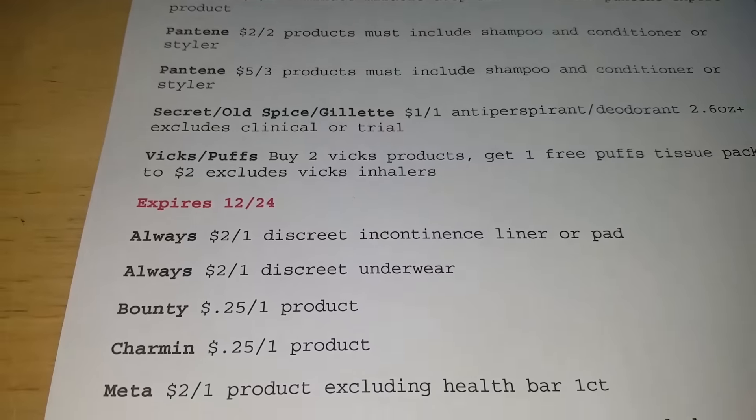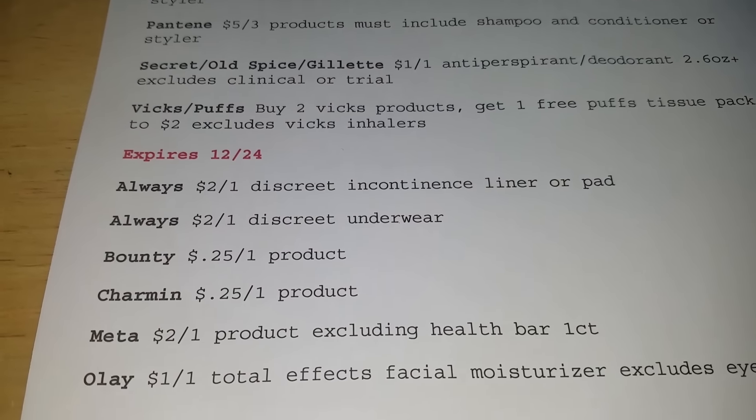The next portion is a set of coupons that expire on December 24th.